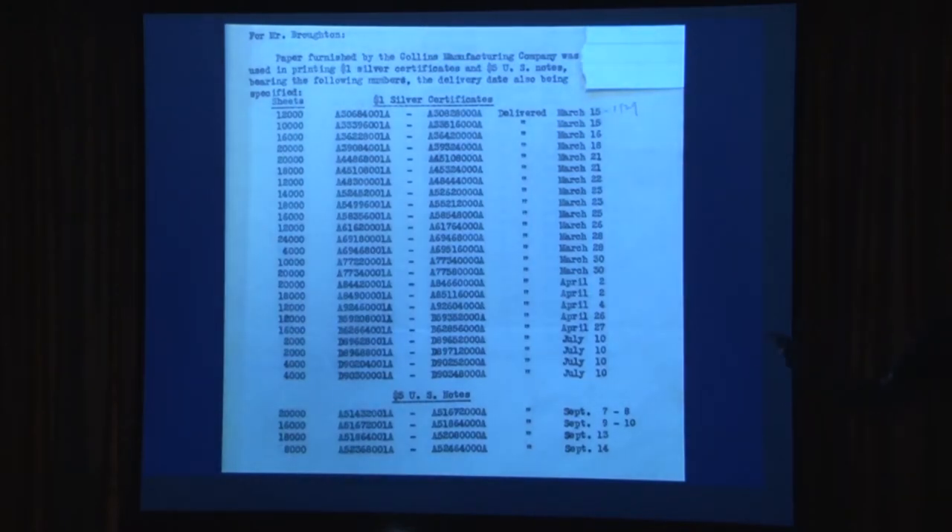This is Collins paper — I've seen these floating around. Collins was a different manufacturer of standard currency paper. Crane has been the manufacturer since 1879, and the BEP occasionally looked for other suppliers. Collins was one, and the Gilbert paper from the 1960s was another. Again, these are serial numbers: one dollar silver certificates, five dollar U.S. notes, delivered to the treasurer and, from what I presume, put into circulation.